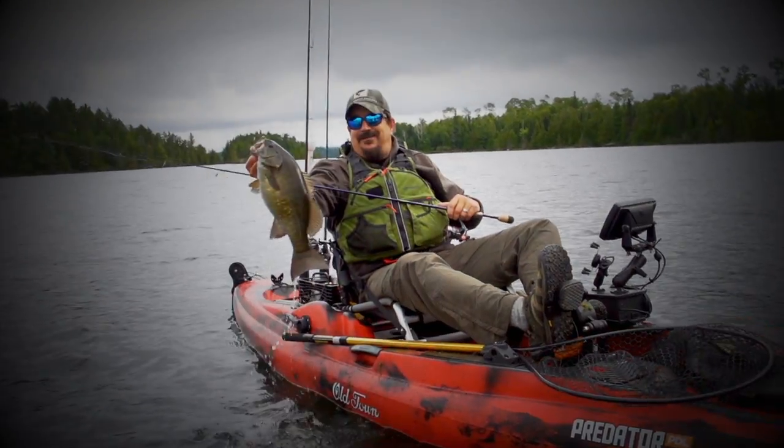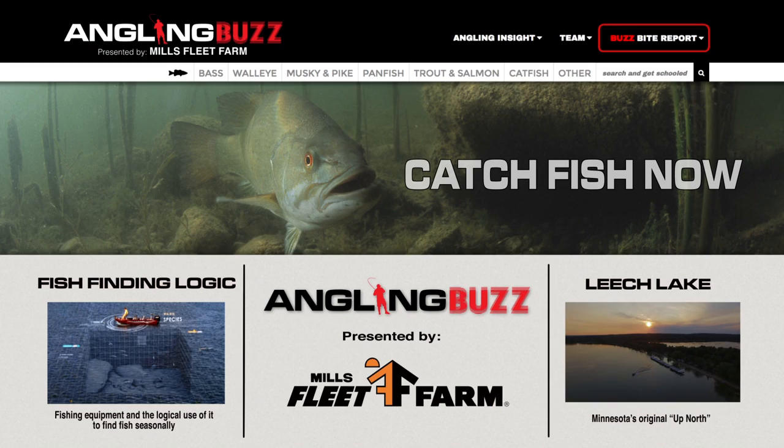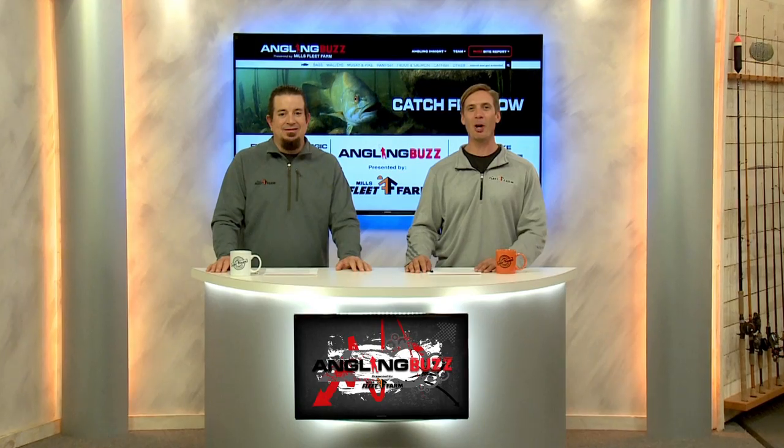Look at this guy! They are heavy. Look at that! On today's show, we're talking fish finding logic. This is Angling Buzz TV. I'm Troy Linder. I'm Jim Edlin.